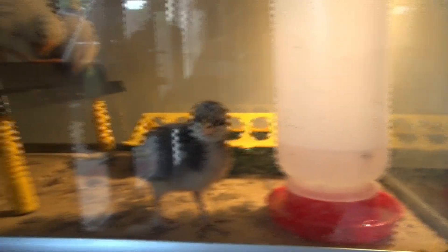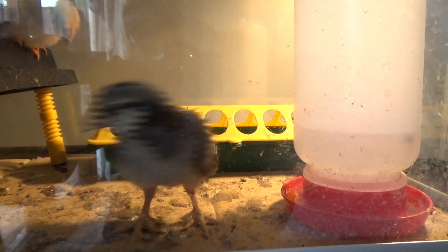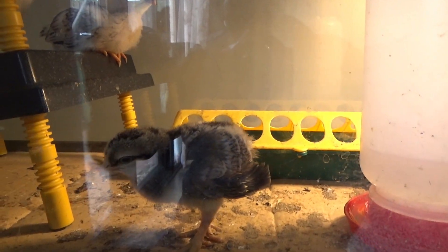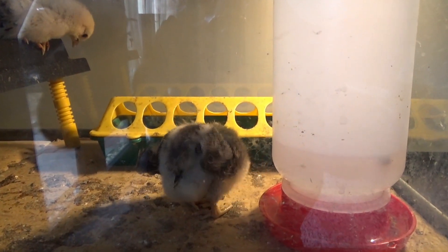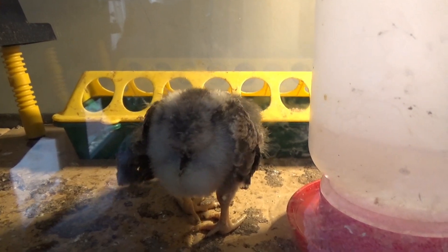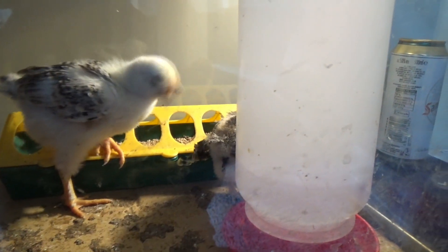However, it didn't all go to plan. Only one egg hatched, and that's this little lady here — meet Freckle. She's the only egg that hatched. She came from a white egg, so her mother was a white leghorn, but she's not a yellow chick like white leghorns usually are. She's quite a dark chick, so she's got her dad's genes — he was a black copper marans.